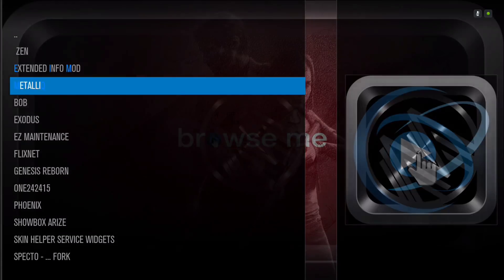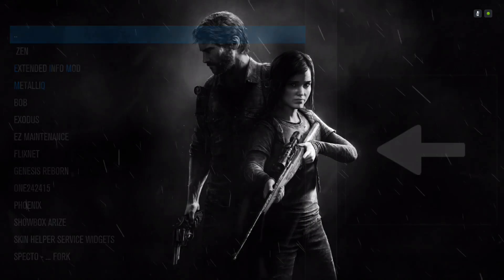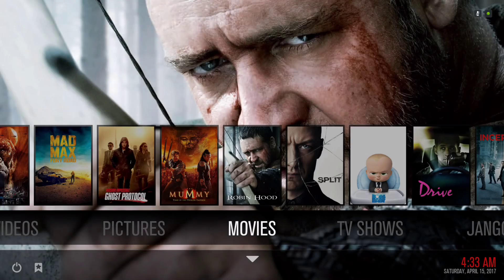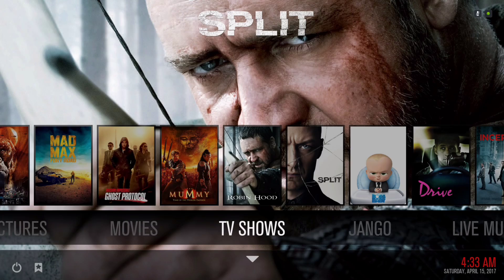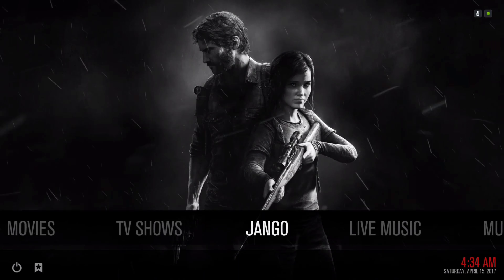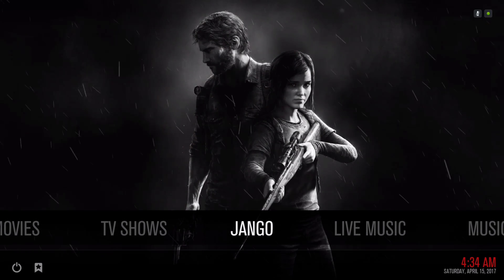We have a couple of video add-ons in here — not too much. Under Pictures, we have your Movie Library, the TV Show Library, and Jango. We have Jango for music.